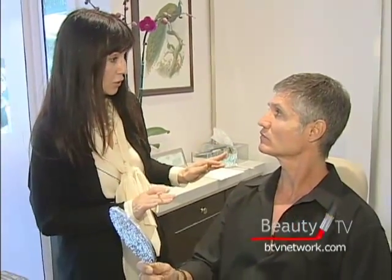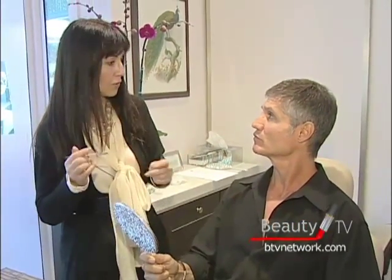I would be more than happy to show you what I think, how your eyebrows — first of all, I'm going to show you how your eyebrows should look, and then we could go from there.